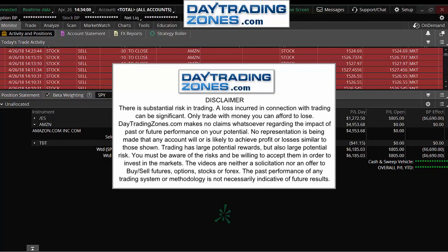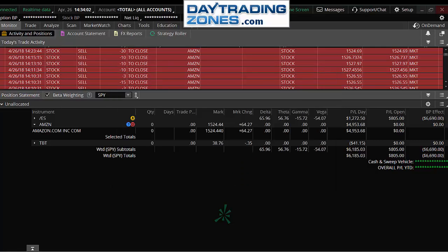Let's get going and review what I believe to be the best options trading strategies when you are a beginner.